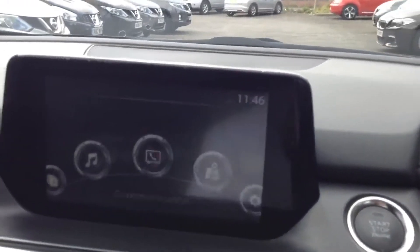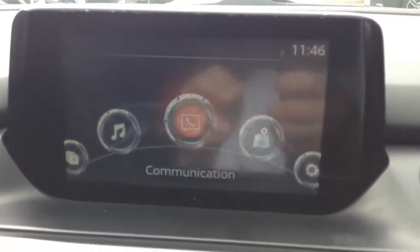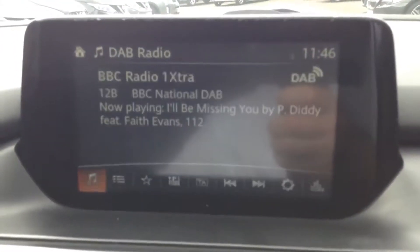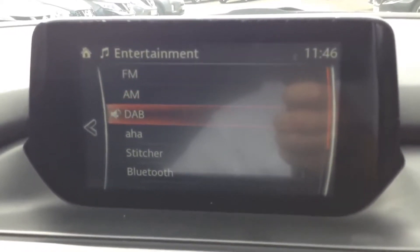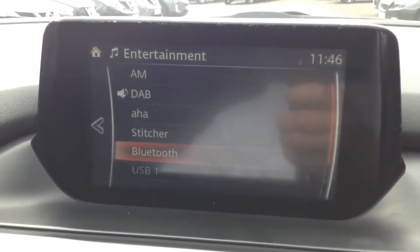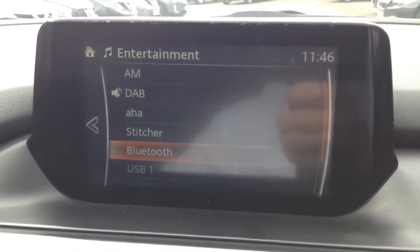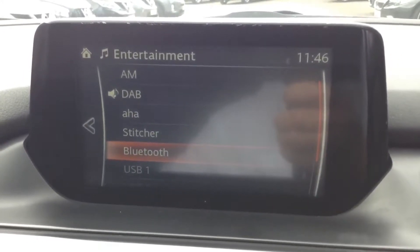The stereo system is in the centre, featuring a large colour touch screen with the MZD Connect system. It has entertainment options including FM, AM, and DAB digital radio, as well as AHA and Stitcher apps. Bluetooth integration allows you to stream music from a connected device, and there's USB and AUX input so you can play media from external devices.